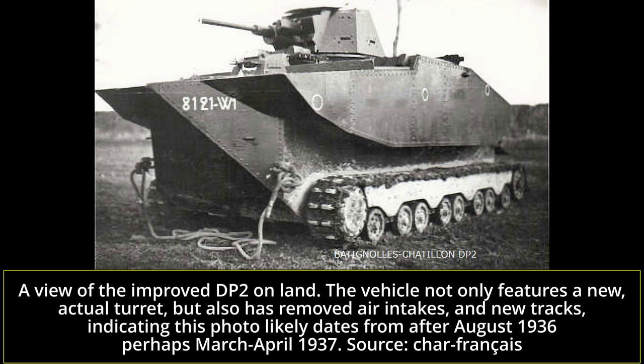Like most other French light AFVs of the era, the Bataillon-Châtillon DP2 featured a two-man crew. The driver was located in the hull, his compartment being behind the ship-like bow. This reduced his visibility when leaving the water, which was a delicate maneuver for amphibious tanks. The commander was to be located in the turret. However, when first unveiled, the prototype only featured a wooden mock-up and not an actual functional turret design.